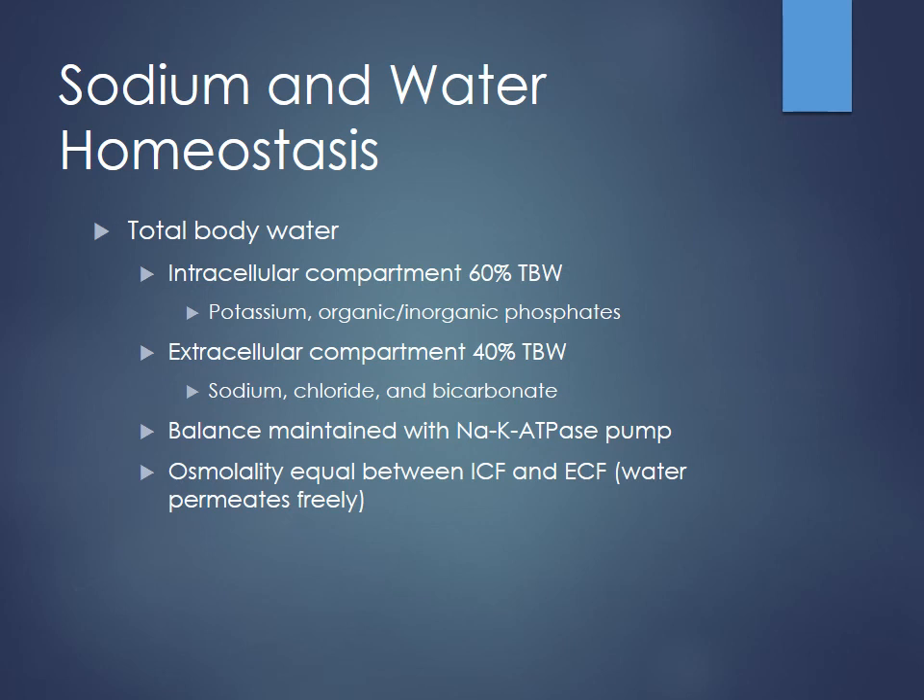Normal sodium concentration is about 140 milliequivalents per liter and normal potassium is about 3.5 to 5. A lot of that potassium is in the cells — that's where we want it, otherwise your heart probably wouldn't be working too great. The extracellular component is 40% of total body water, mainly maintained by sodium, chloride, and bicarbonate. This is mainly like the intravascular space. We maintain this balance using the sodium-potassium ATPase pump, which pumps sodium out of cells against the concentration gradient and potassium into the cells — an active process using ATP.